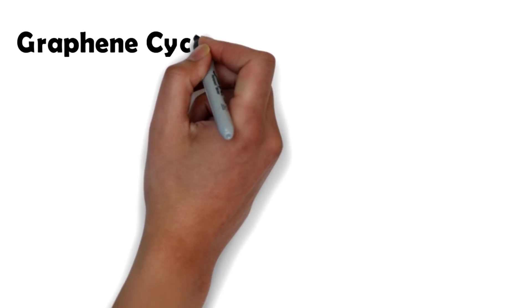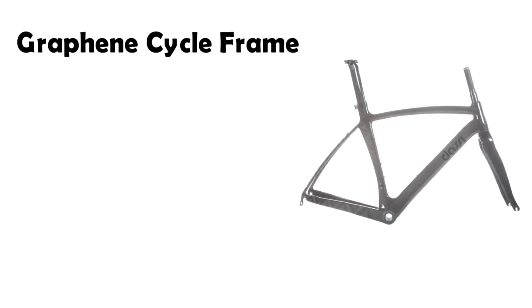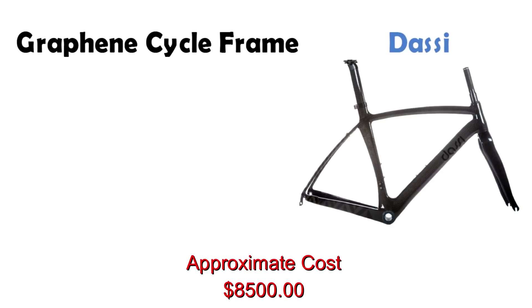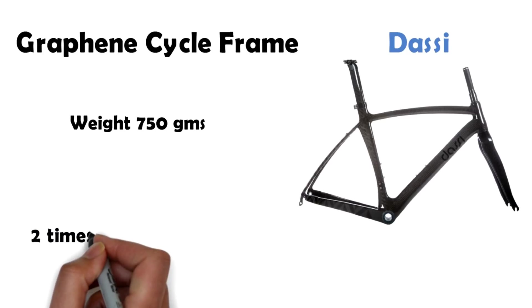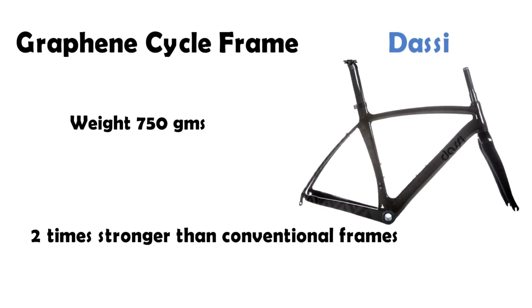Number six on the list we have graphene cycle frames. Graphene is the strongest material known to us, thus its use in vehicle frames and bodies will be a natural choice in the future. Graphene has already made its way into bicycle frames. Darcy Limited has created a bike said to be the first and only bike with graphene, resulting in a 30% lighter frame weighing 750 grams in total that is twice as strong.